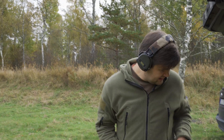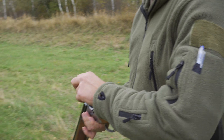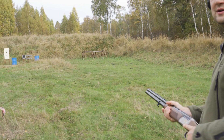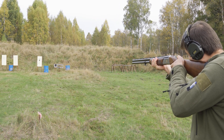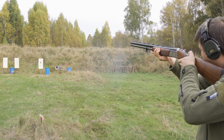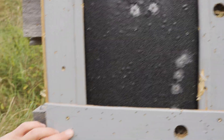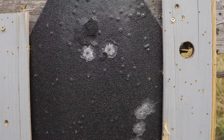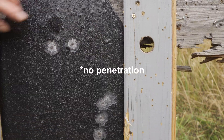Now we'll shoot the shotgun. Let's start with the birdshot — probably nothing will happen to the plate. So you can see, this is the result of using the birdshot. All of these small pellets, but of course, no hit through.